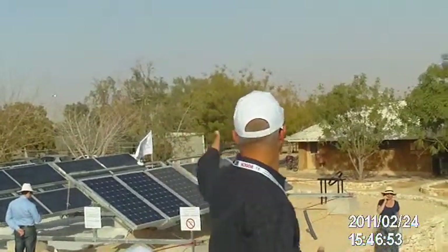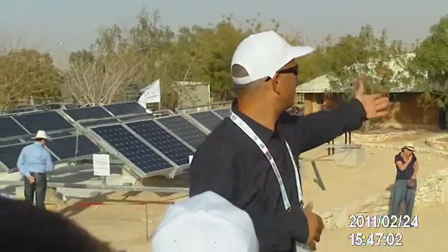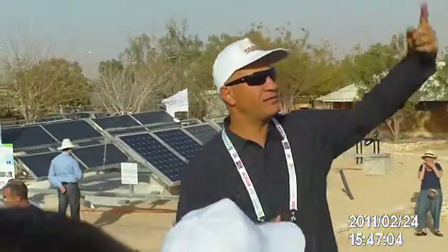Here we have the first set of static test panels. They are not tracking — they are just testing panels, representing explanations from different companies. They are solar panels, and you will go on to see the Araba Power Company.